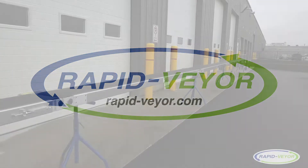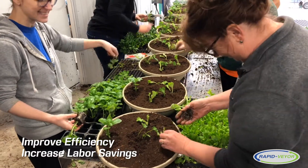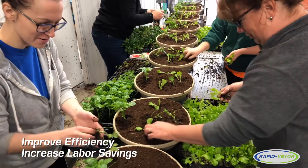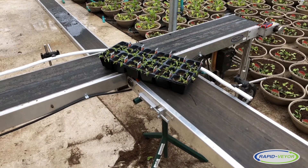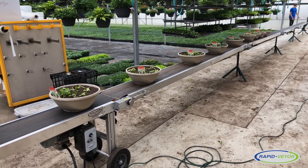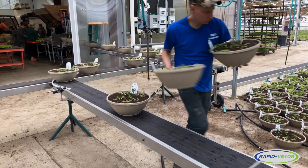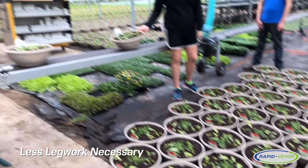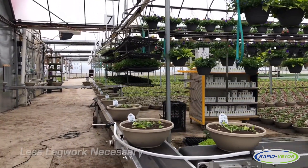The RapidVeyer PMC conveyor system is engineered to improve efficiency while increasing labor savings. The key to efficiency is removing non-value-added labor. The RapidVeyer series features several ways to keep things moving without wearing out your team members. Our PMC conveyor system makes the job sustainable for fewer workers, extending the reach of each individual so they're not wasting time running back and forth between A and B.